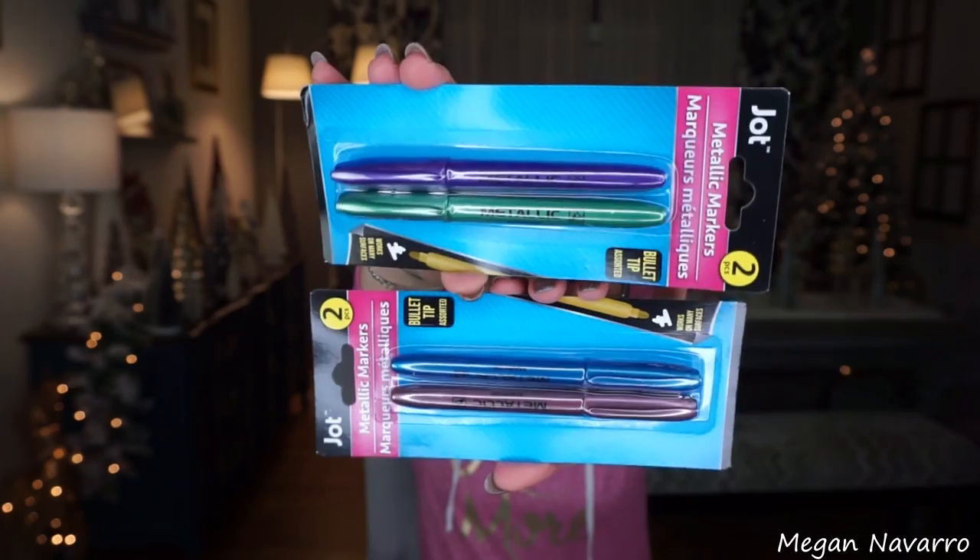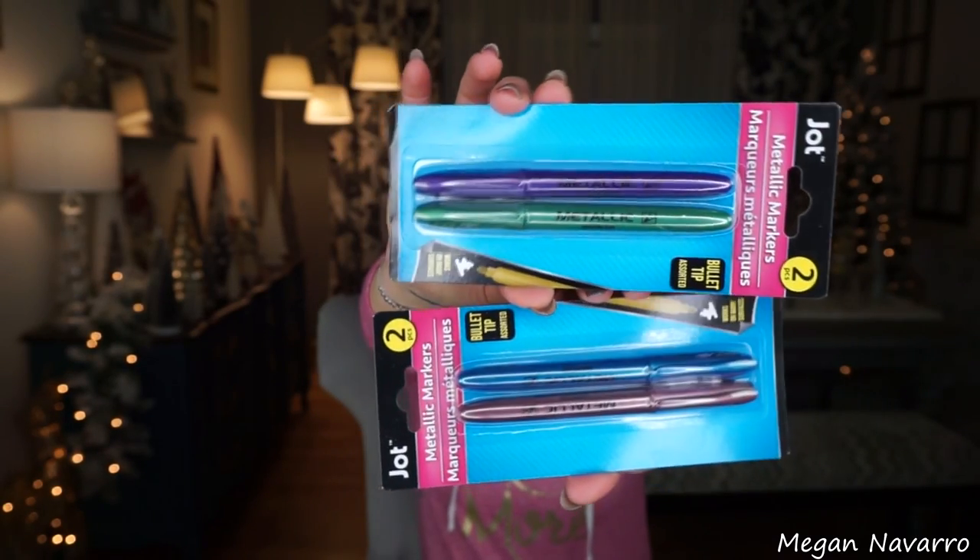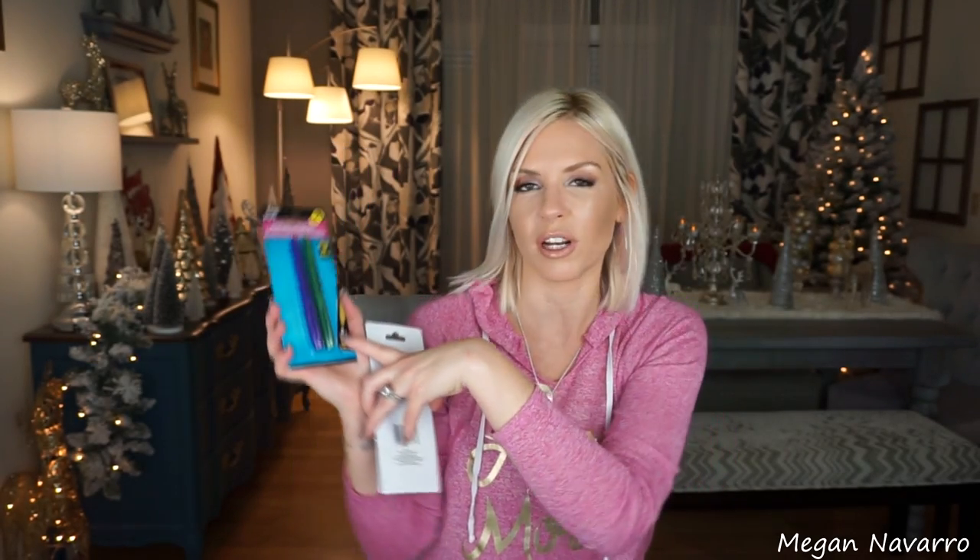I also saw these metallic markers. I picked these up in the gold and silver maybe a month ago, and they work really well. So when I saw them in purple, green, blue, and pink, I had to pick these up. I think you can use these to write on the ornaments — maybe writing 'Merry Christmas' on the other side. But these would also make good stocking stuffers, or if you're doing a gift basket for someone that loves to color or plan, these are definitely a good thing to stick in there.